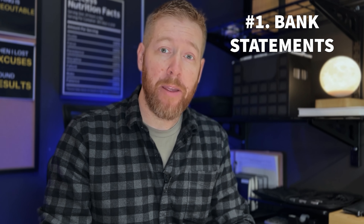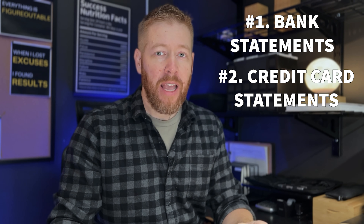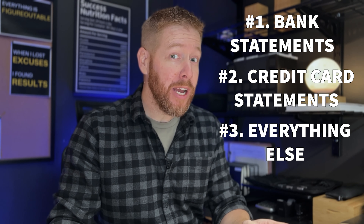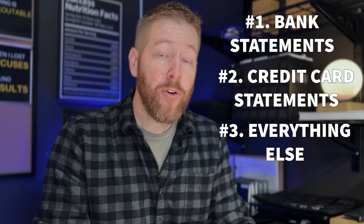Meet Jay. Jay is broke. He does have a decent job with a pretty good paycheck, but he always seems to run out of money right before payday. Does that sound familiar? Well, there are two possible reasons for Jay's money problems.